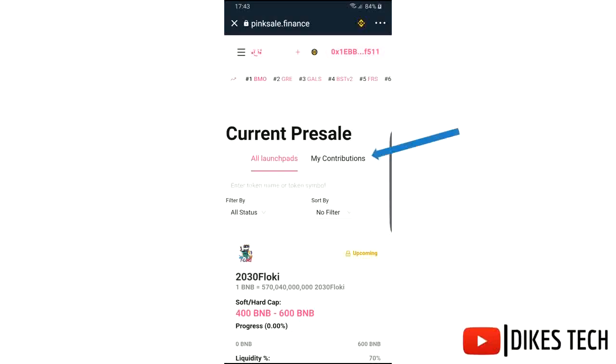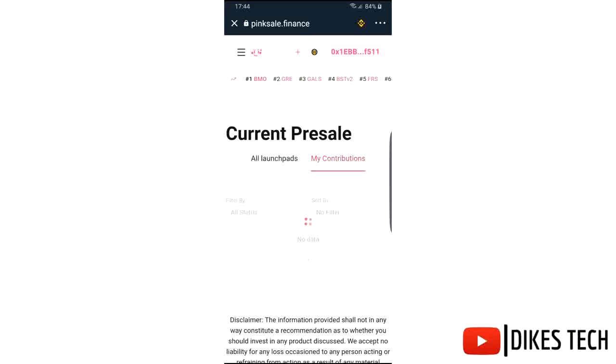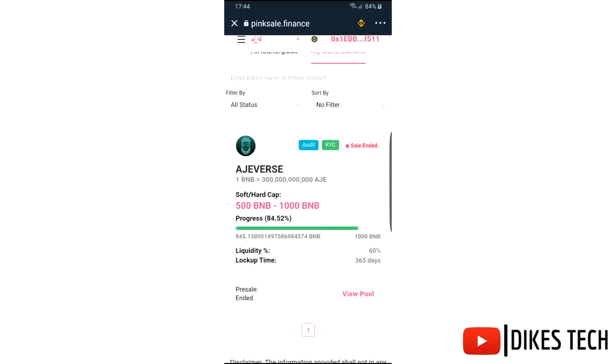Click on My Contributions, then select the token that you want to claim.